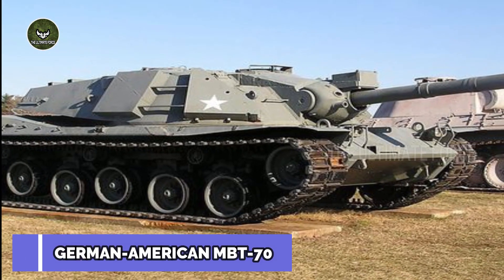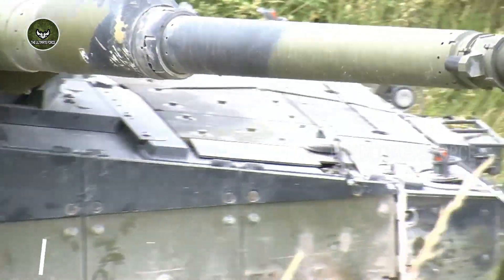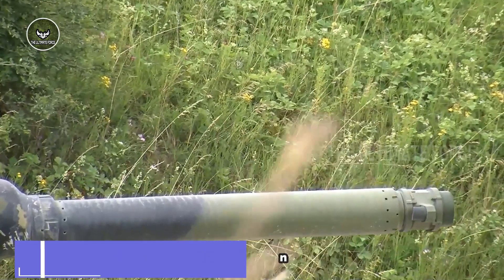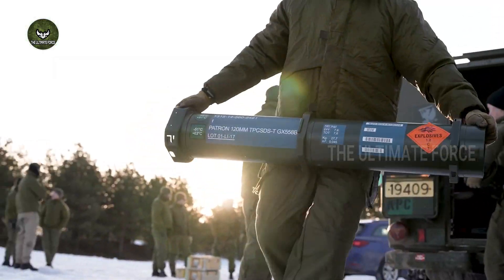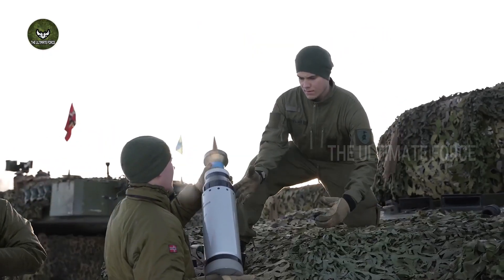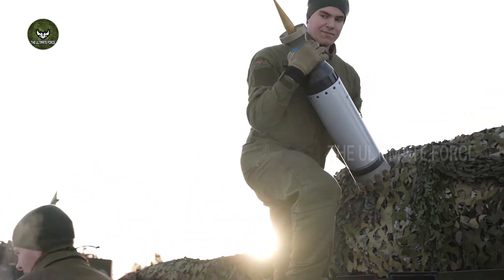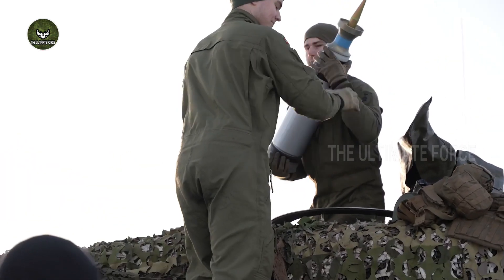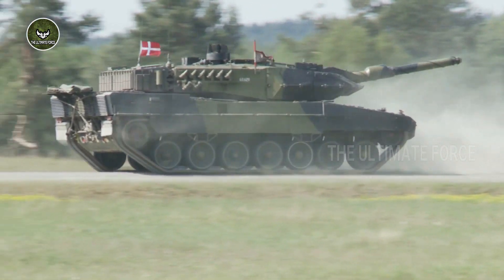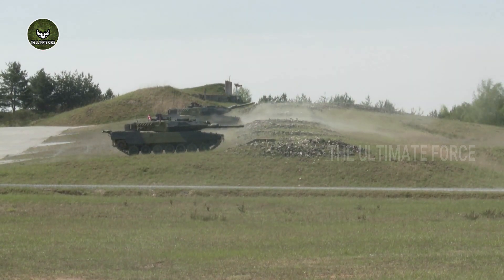The Leopard 2 main battle tank is armed with a fully stabilized 120 mm Rheinmetall RHM 120 smoothbore gun. A total of 15 ready-to-use rounds are stored in the turret bustle, while the rest are stored in front of the hull by the driver. The Leopard 2 typically uses two main types of ammunition: the APFSDS-T armor-piercing round and the HEAT MPT multipurpose round.